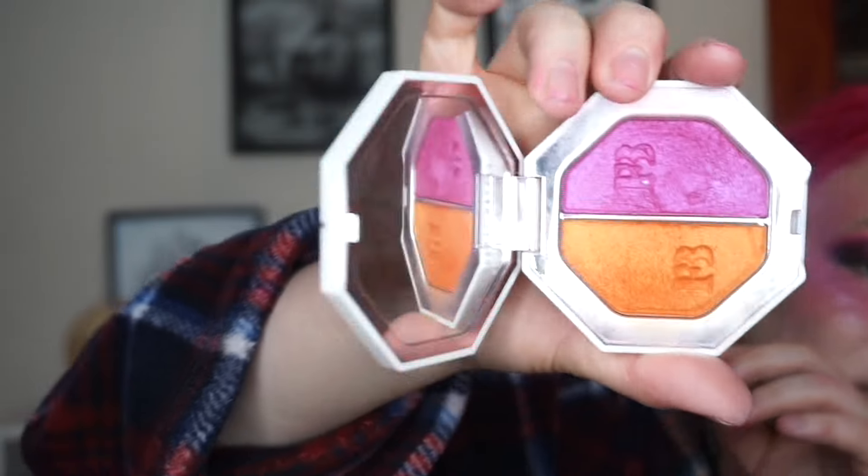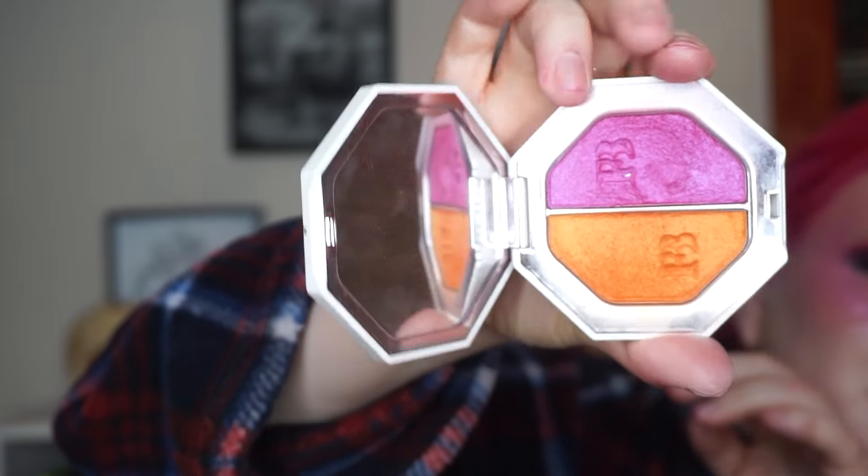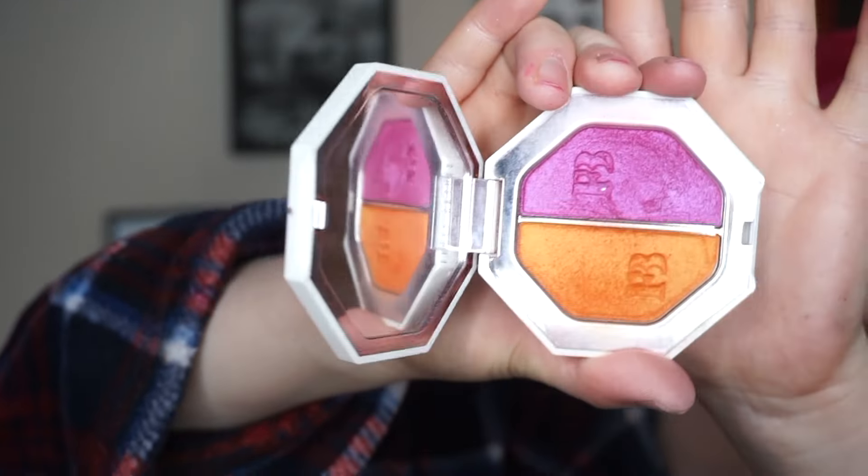For blush, I'm going to use another old product — the Fenty Beauty Kilowatt Foil Freestyle Highlighter Duo in Sangria Sunrise and Mimosa Sunset — and I'm going to use the pink side. I just hit pan, right by the Fenty Beauty logo. I use my products!